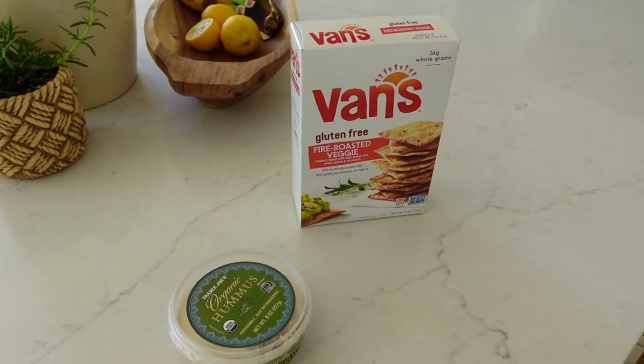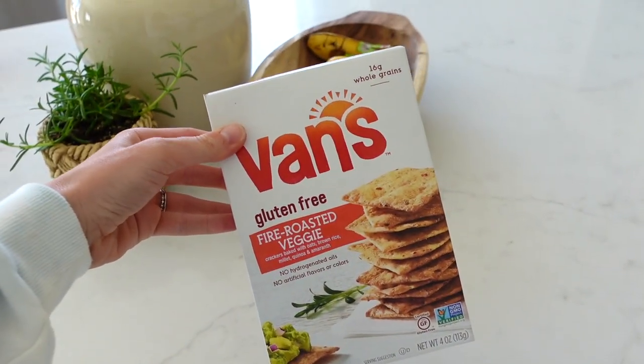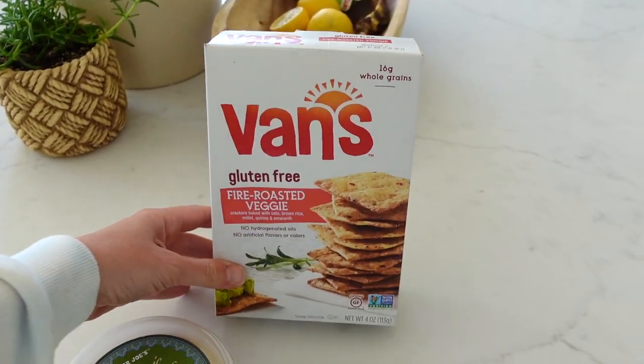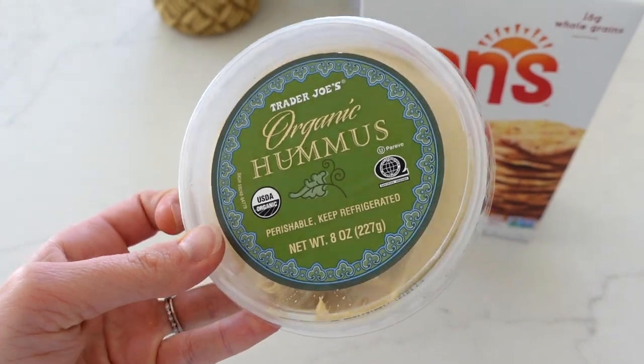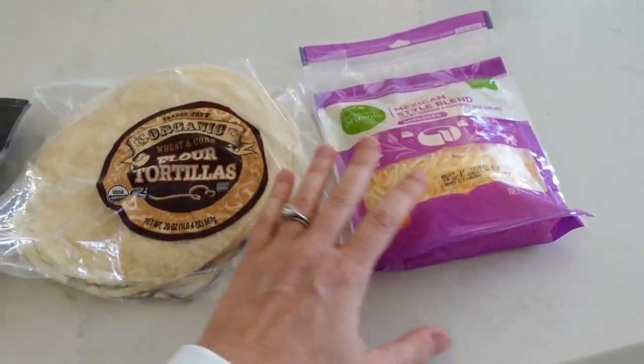It's almost 3 o'clock and everybody is still napping shockingly, so I'm going to scarf down some crackers before everybody wakes up. These are my favorite from Van's — they're gluten-free, the five grain veggie kind, so good. I've been getting them for years. And then just some organic regular hummus from Trader Joe's.